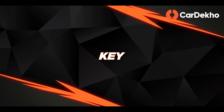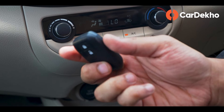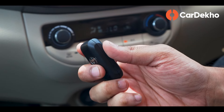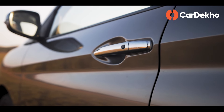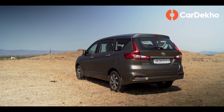With the Rumion, you get a small rectangular key fob that fits in your pocket. It has a simple design with two lock-unlock buttons, and you get keyless entry for both driver and passenger sides. You can also unlock it via your phone.